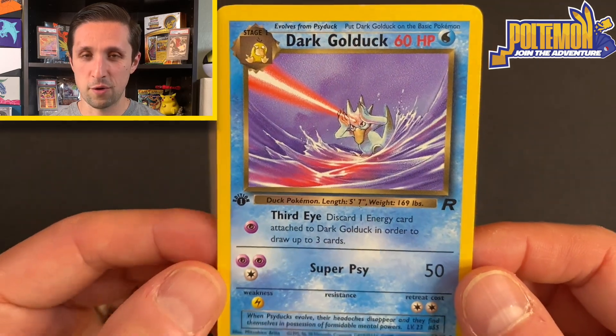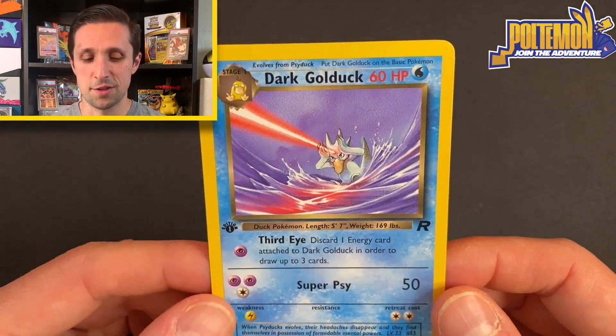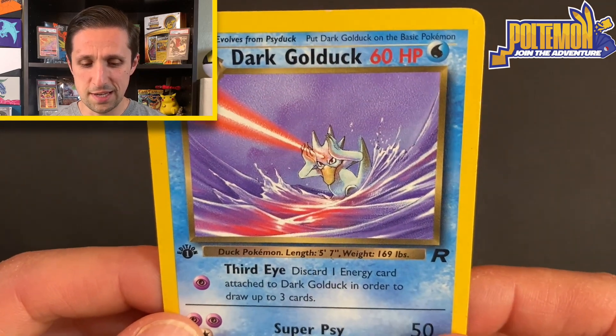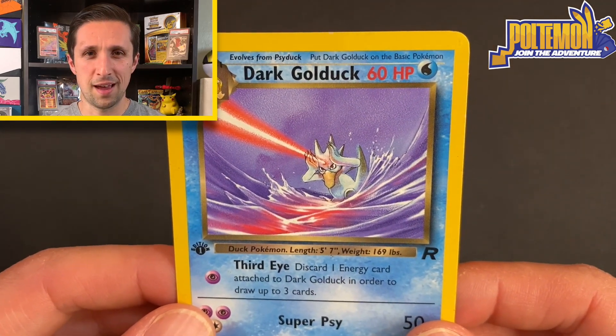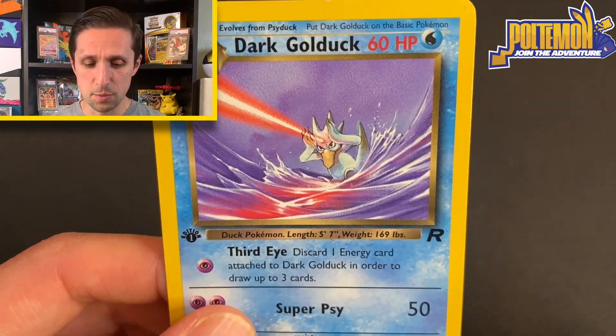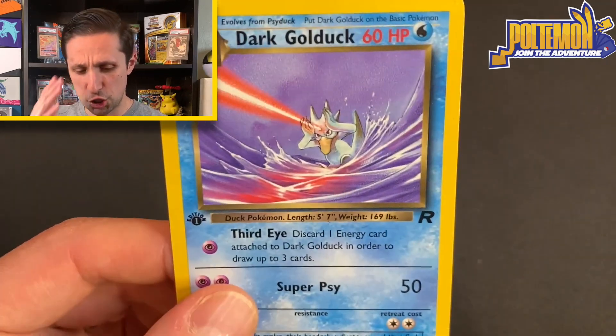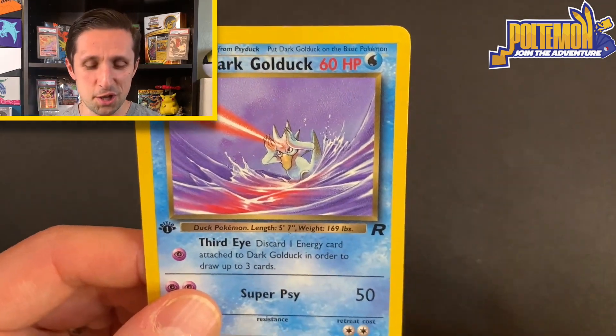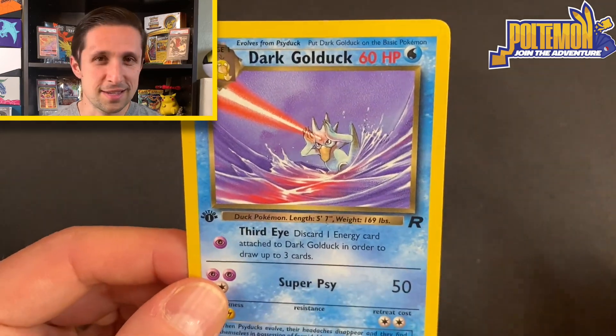But this is a really really cool card. I've always liked this — even when I was a kid I was like, wow, this is cool. It's just an uncommon card but you don't really see Golduck being this active or engaged. He's almost like surfing through the water, shooting his super psi beam through his third eye. It's just a really cool shot, almost a little sci-fi.